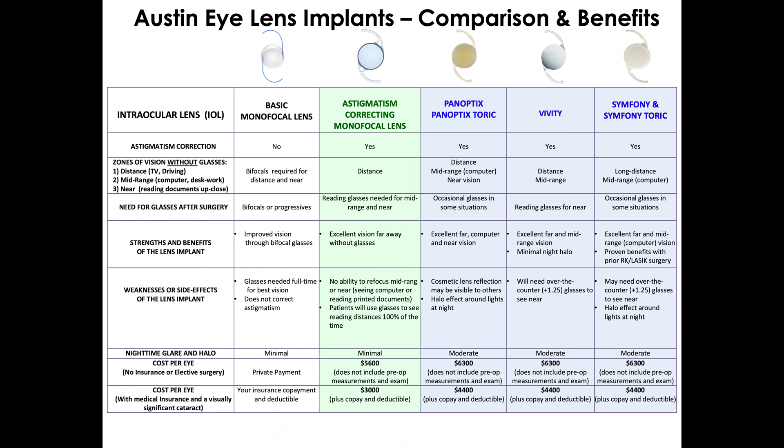Are there other premium lens options? Yes. The Vividi and the Symphony lens are premium lenses that we use. The Vividi lens gives excellent far and mid-range vision to about arm's distance, but gives very weak near vision. The advantage of the Vividi over the Panoptix is that patients have very little night halo with oncoming car or traffic lights at night.